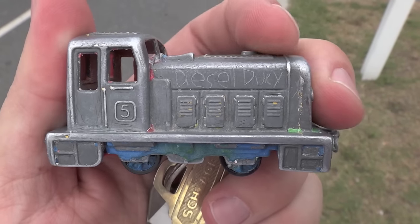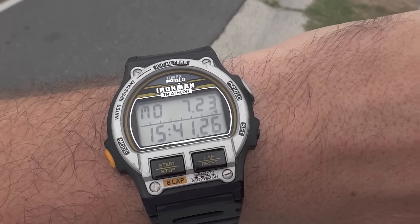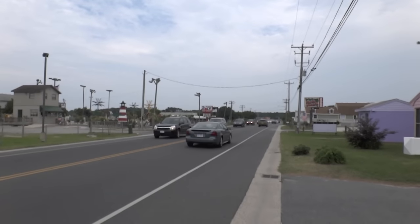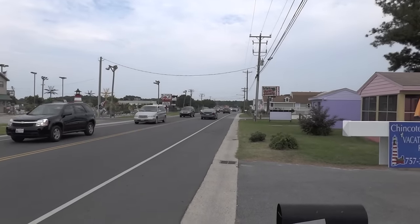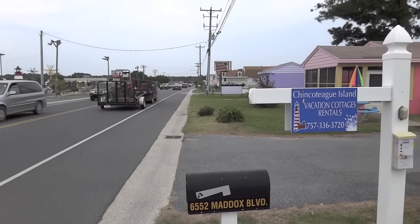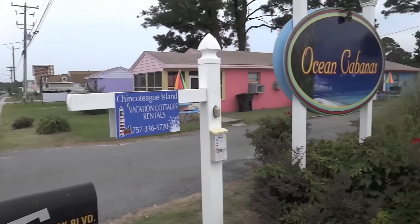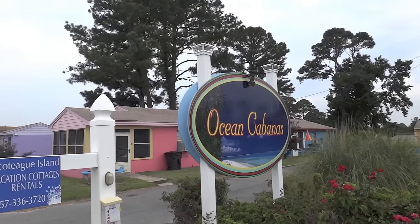Hi everybody and welcome to today's DieselDC.com hotel tour. Let's take a look at the trusty Tom X Ironman in the year 2012. We are on Chincoteague Island, standing out in front of Maddox Boulevard, at Chincoteague Island Vacation Cottages Rentals, and we are at the Ocean Cabanas.